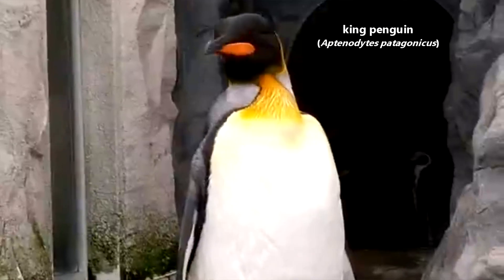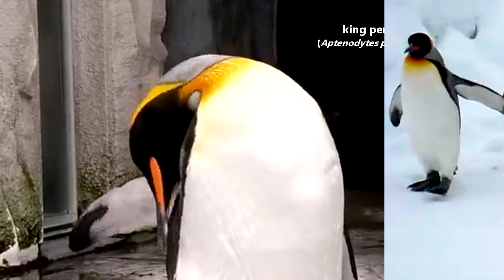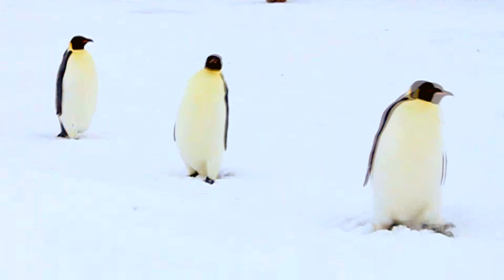Today on Animal Fact Files, we're discussing king penguins. King penguins are the second largest living penguins, falling behind their relatives, the emperor penguins. Originally, king penguins were named first and received their kingly name because they were believed to be the largest living penguin species at the time. It wasn't until later the larger emperor penguin was named.